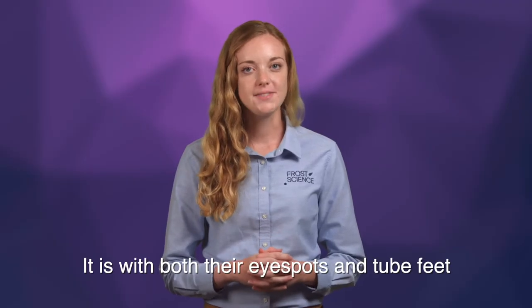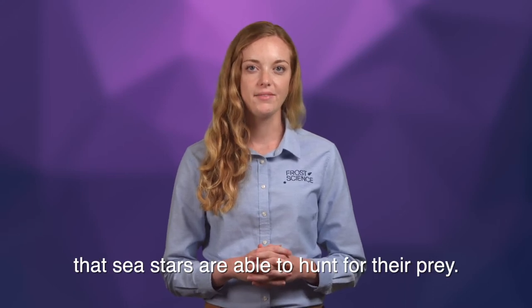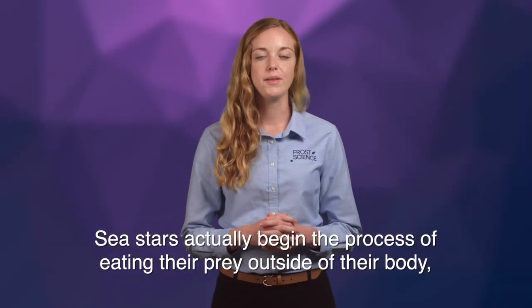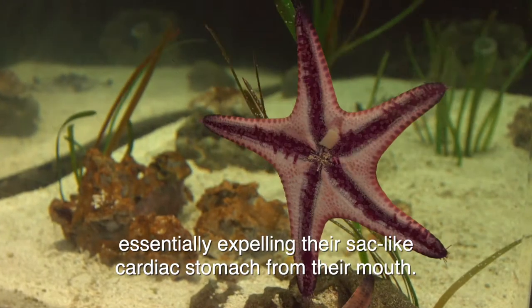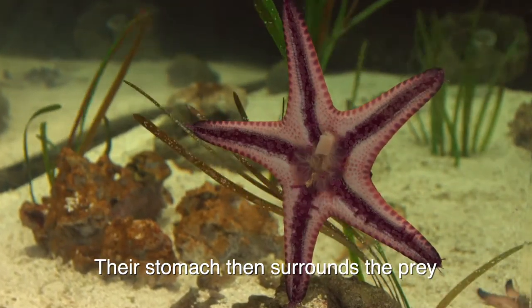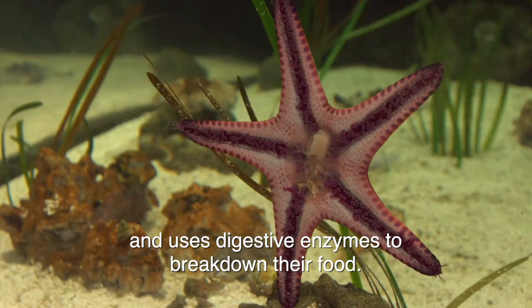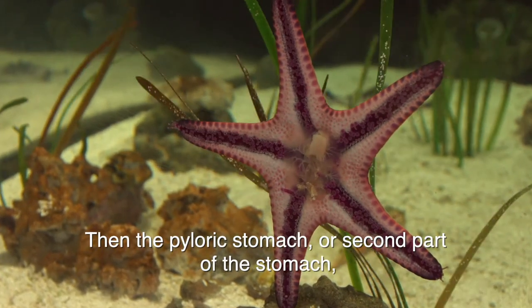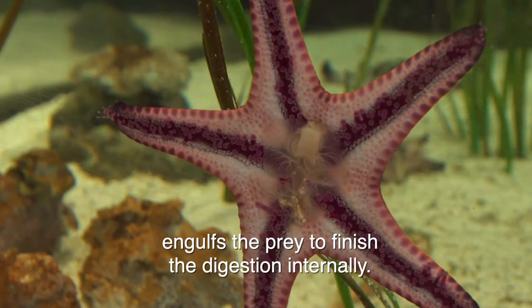It is with both their eye spots and tube feet that sea stars are able to hunt for their prey. Sea stars actually begin the process of eating their prey outside of their body, essentially expelling their sac-like cardiac stomach from their mouth. Their stomach then surrounds the prey and uses digestive enzymes to break down their food. Then the pyloric stomach, or second part of the stomach, engulfs the prey to finish the digestion internally.